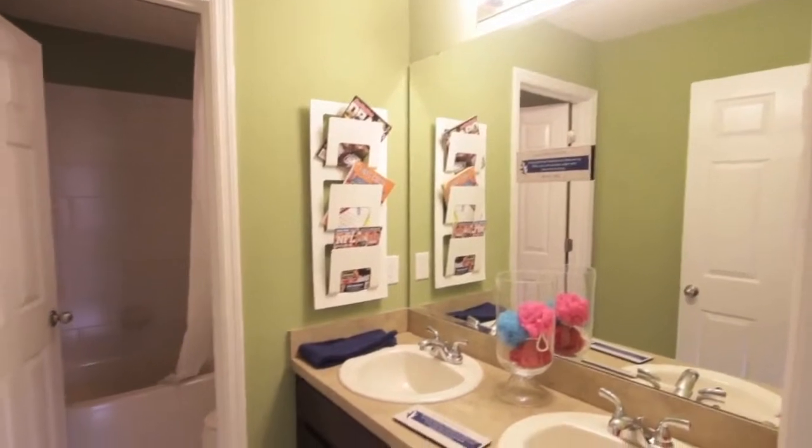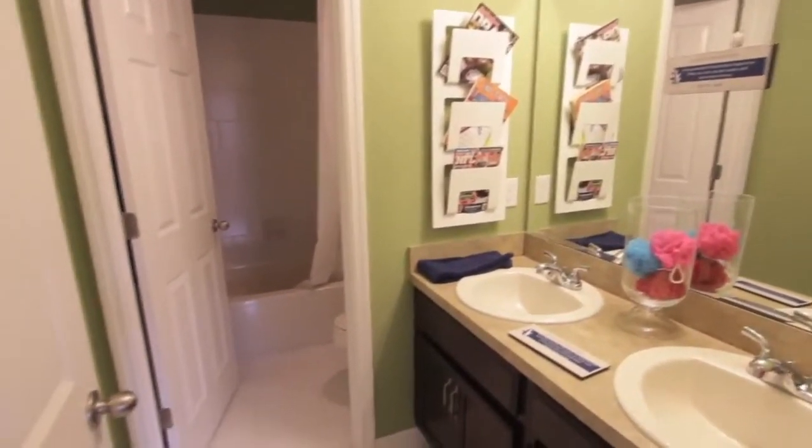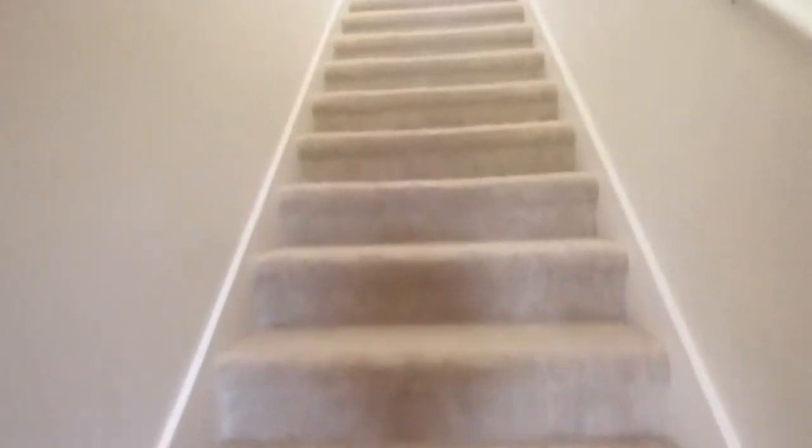We also have the option of converting this half bath into a full bath to make this a downstairs guest suite. Now as we head upstairs, this is where the fun really begins.